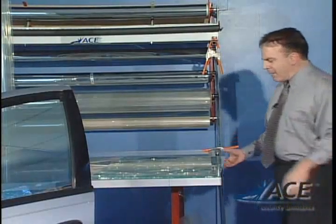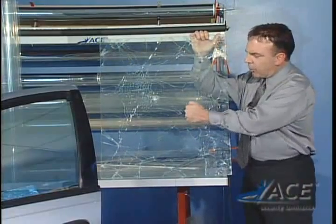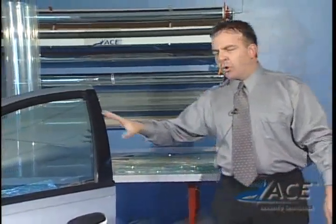Hi, I'm Jeff Franklin for Ace Security Laminates. We all know how well the product works on regular glass, glass in your home or in your office. But how well will it work on automobile glass? A whole different thing.